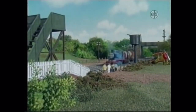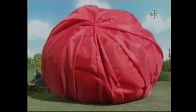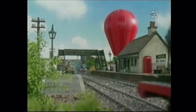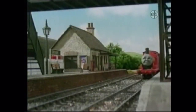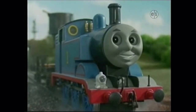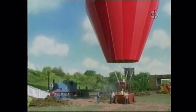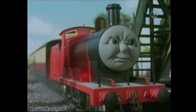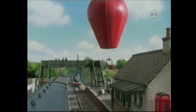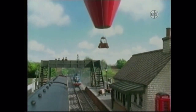Soon, Thomas arrived at the airfield, and hot air was puffed into the balloon. Then James arrived. "What is that?" he huffed. "A hot air balloon," said Thomas. "It will take vacationers on rides around the island." "Taking vacationers on rides around the island is our job," wished James jealously. Then, as if by magic, the hot air balloon rose silently up into the sky.